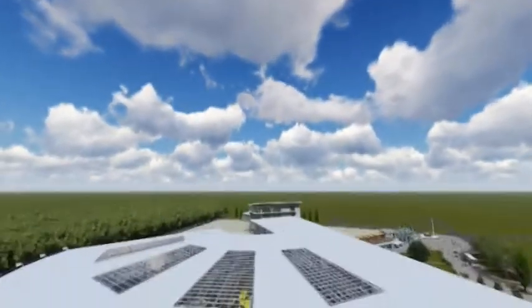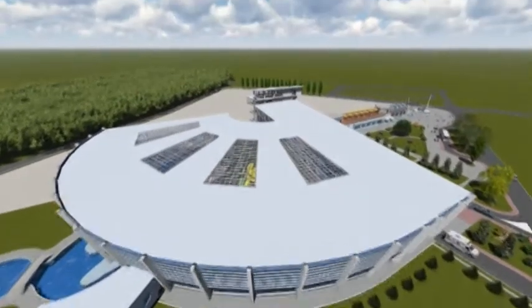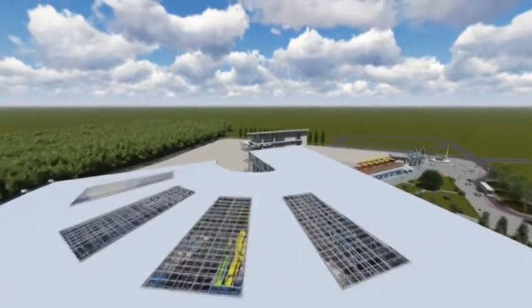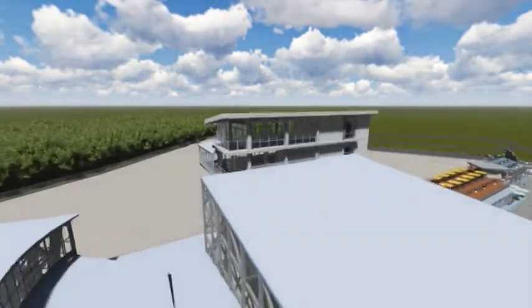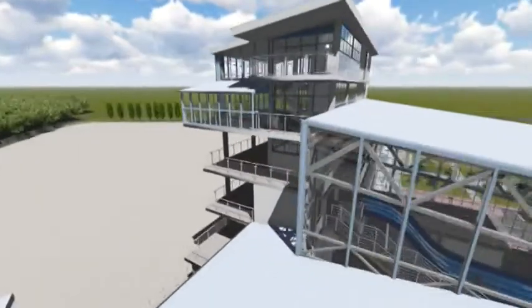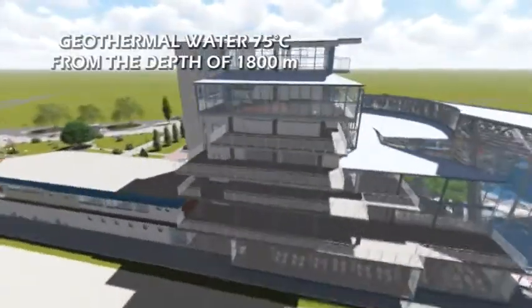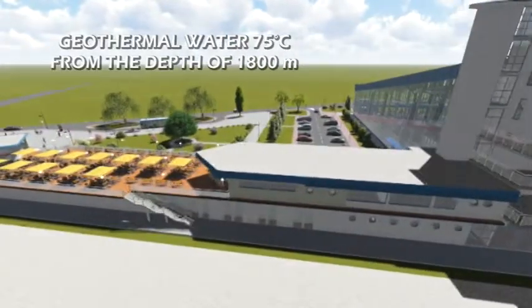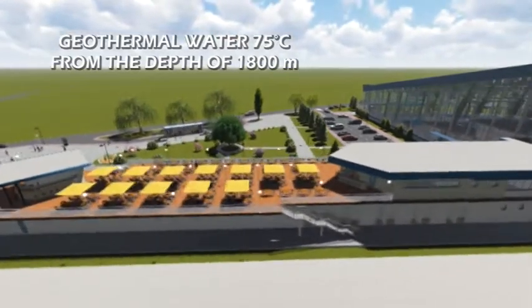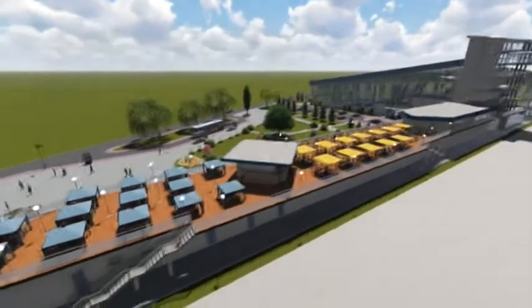The AquaCity complex represents a recreation and fun center adjusted to the modern forms of tourism — health, family, sports, and recreation. It will have a large aquapark in the covered area, which will operate throughout the whole year, as well as a part of the same one outdoors. The geothermal water, which comes up from the depth of 1,800 meters with a natural temperature of 75 degrees Celsius, enables the usage of the AquaCity complex during the colder months.